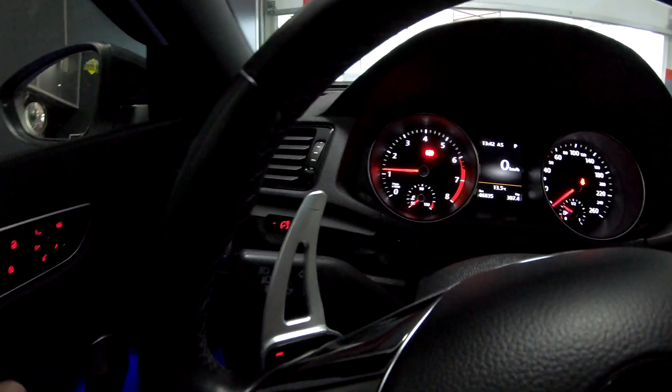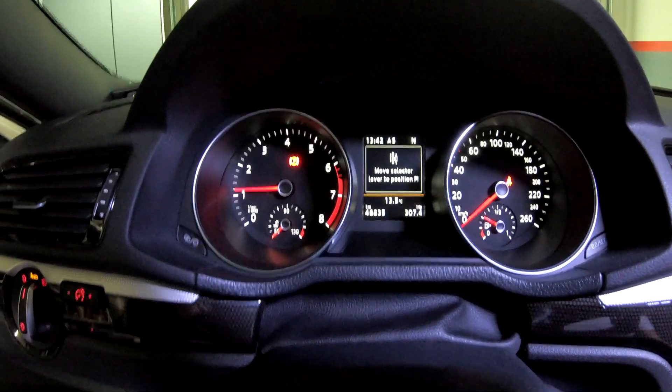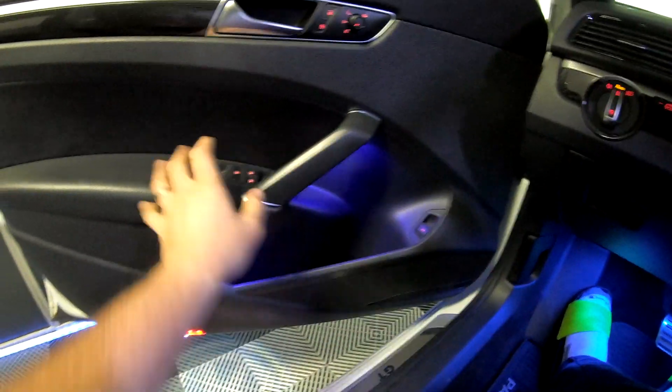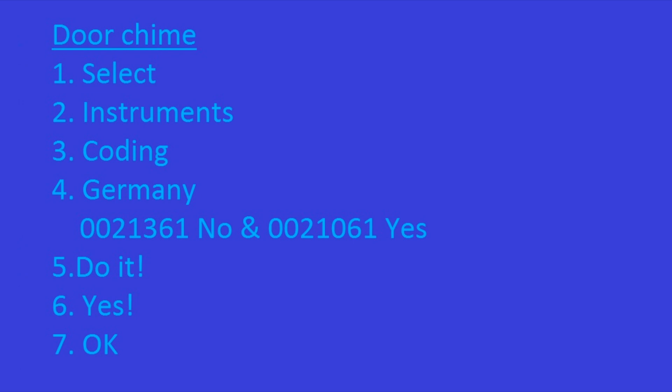I also deactivated the door beep, so when you open the door while the engine is on, it's not going to beep anymore. All the other safety features stay on — if I want to drive and the door is open, it does warn me, but I set the level to parking position. For the door chime, go to instruments and look in the coding for something like a language/Germany option, find the number 00210061 and select that instead of 00213061. Once you select the numbers, click do it — yes, okay.